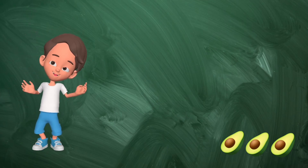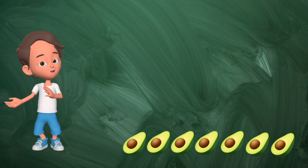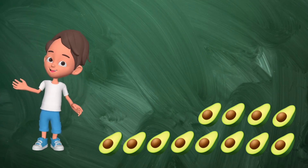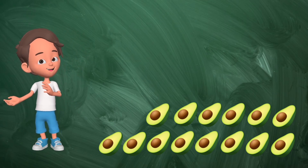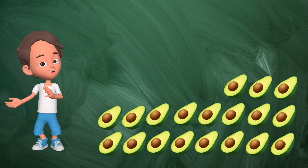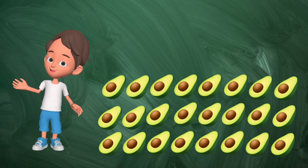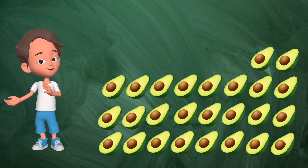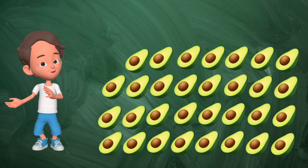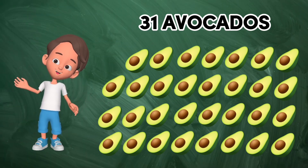1, 2, 3, 4, 5, 6, 7, 8, 9, 10, 11, 12, 13, 14, 15, 16, 17, 18, 19, 20, 21, 22, 23, 24, 25, 26, 27, 28, 29, 30, 31. 31 avocados.